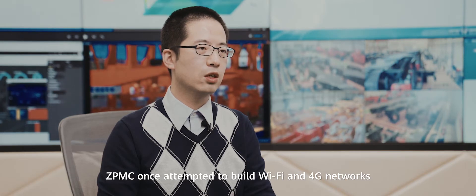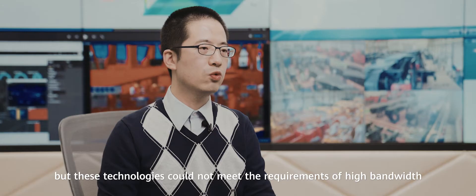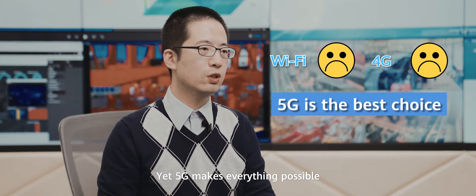ZPMC once attempted to build Wi-Fi and 4G networks as port communications infrastructure, but these technologies could not simultaneously meet the requirements of high bandwidth, low latency, wide coverage, high mobility and easy deployment. Yet 5G makes everything possible.